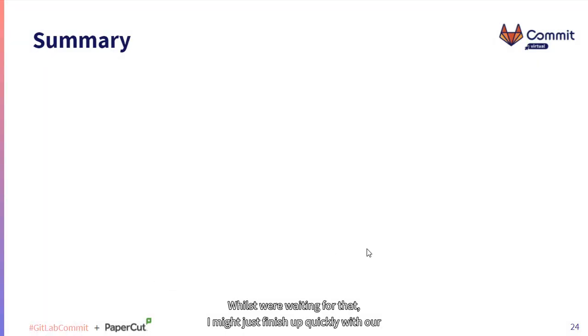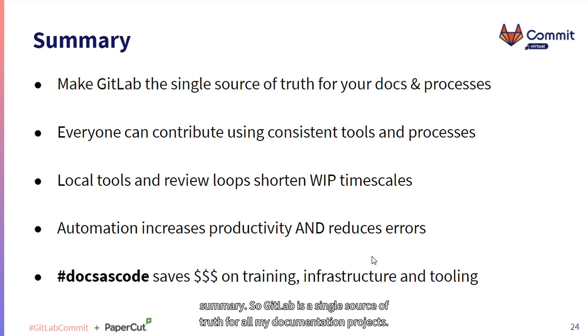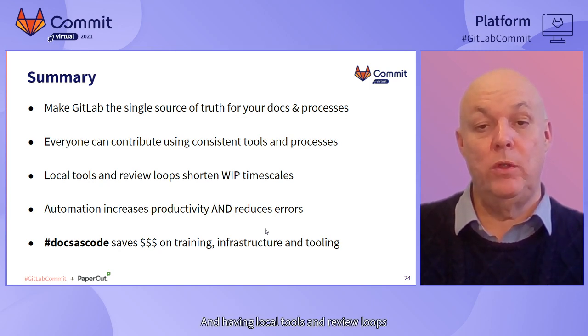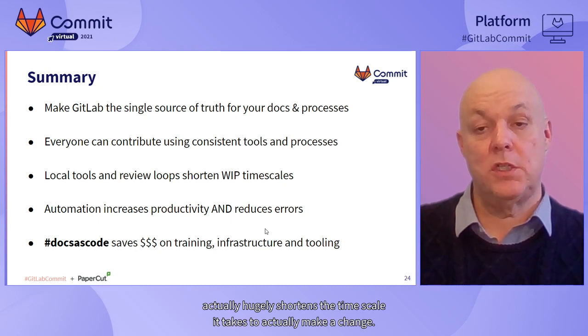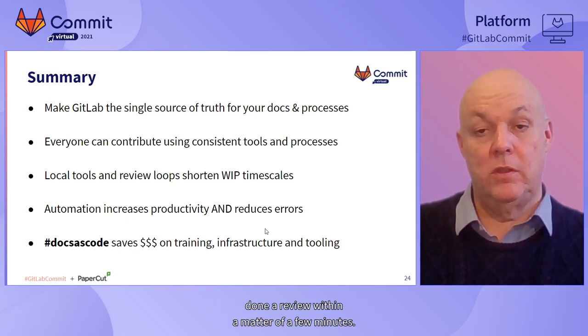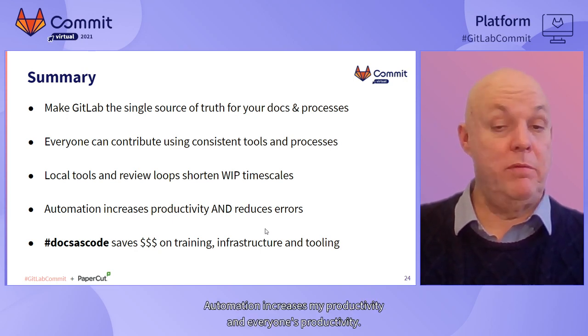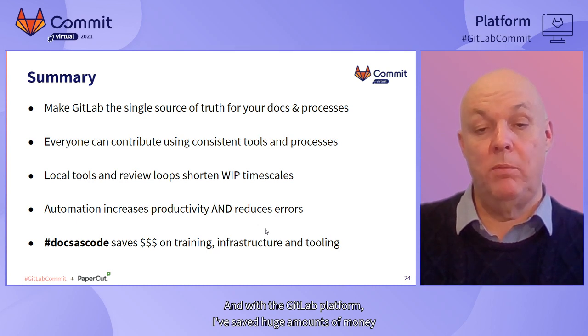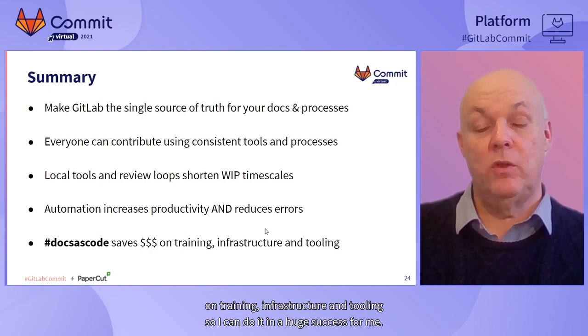Whilst we're waiting for that, I might just finish up quickly with our summary. GitLab is a single source of truth for all my documentation projects - it also handles all the processes around my documentation projects, so I've got one place to get everything. Everyone on my team can contribute and does contribute using the tools I provide to them, and it's very easy for them. Because they're developers, they just read the readme file - there was no training involved and it just worked. Having local tools and review loops hugely shortens the timescale it takes to make a change. Automation increases my productivity - the spell checking was an example of that. And with the GitLab platform, I've saved huge amounts of money on training, infrastructure, and tooling.